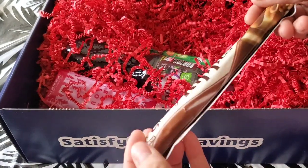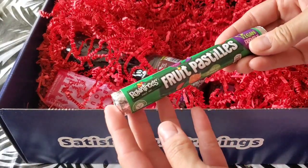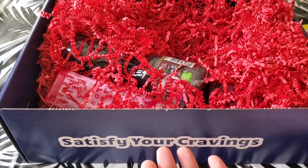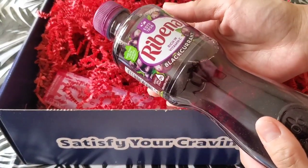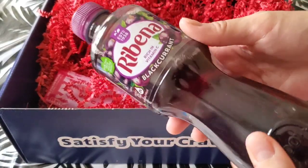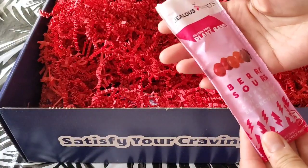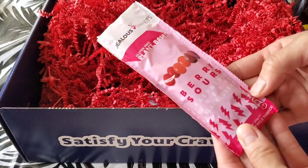Galaxy Ripple. We have Milky Way in the U.S. Fruit Pastels. Rowntree's — we have a similar candy here, but I haven't seen it for a while. Ribena — Rich in Vitamin C Black Currant. I do believe it's kind of a great juice drink. Jealous Sweets brand, Berry Sours — Raspberry, Cherry, and Black Currant.